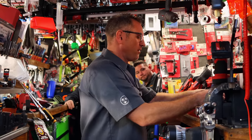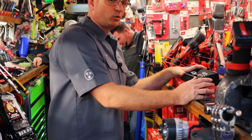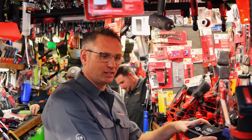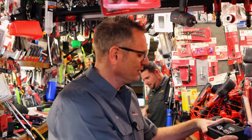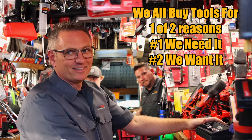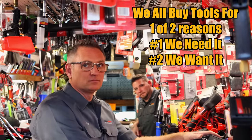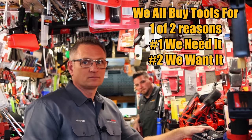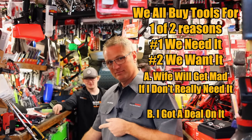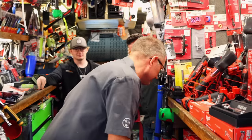Every time I come up here to see Matt, I spend a whole bunch of money — my whole paycheck stays with Matt every time I come up here. Everybody buys tools for two reasons: you need it or you want it. If you don't actually need it, that goes to the want side. And the want has two options: your wife's going to get mad, or you found it at a bargain. If you come to Matt Sledge's tool truck, you can always stay on the want side and it's always a good deal.